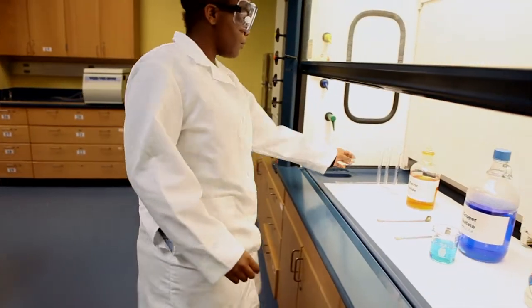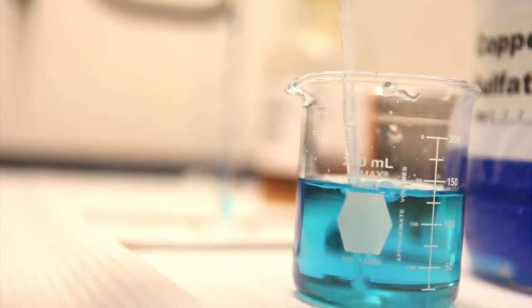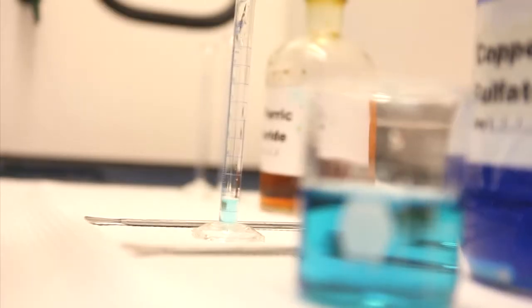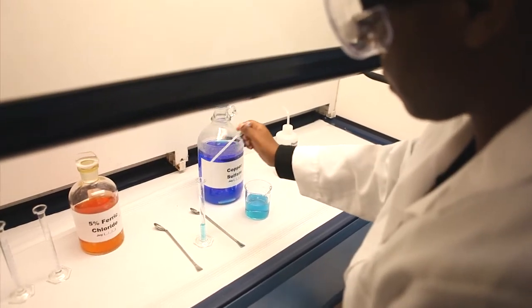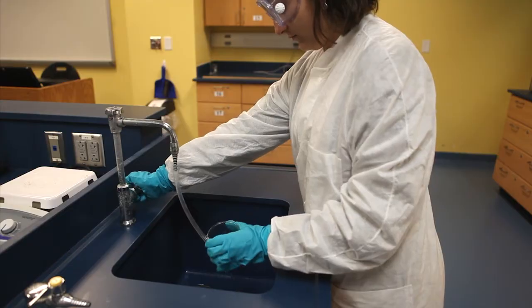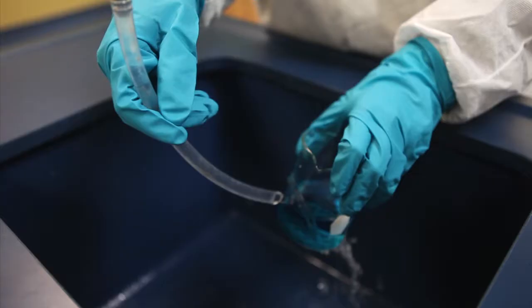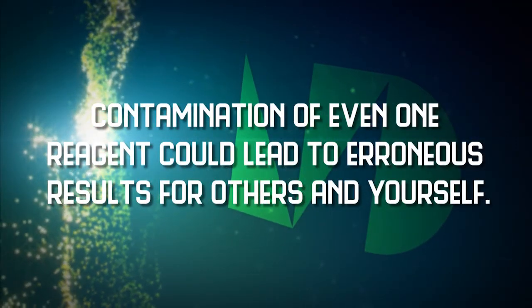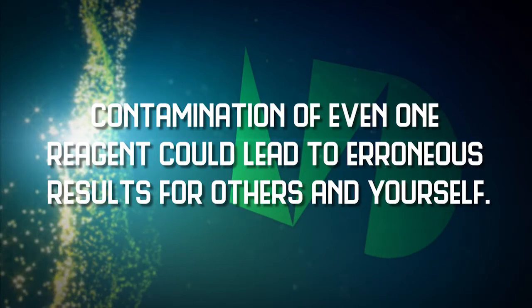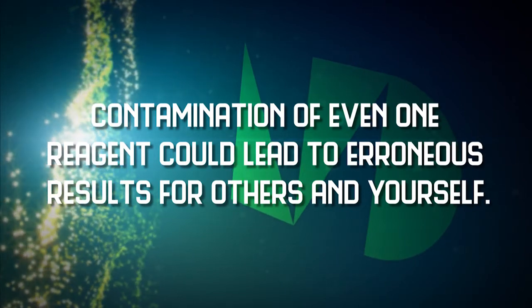When taking a reagent from a bottle, use only the scoop or dropper provided or pour directly from the bottle. Do not place the scoop or dropper from one bottle into another. Rinse the outside of the bottle if any reagent has been spilled on it. Remember, contamination of even one reagent due to your carelessness could lead to erroneous results for others and yourself.